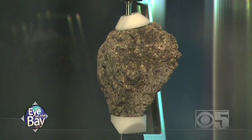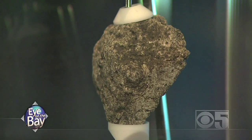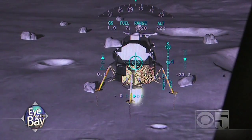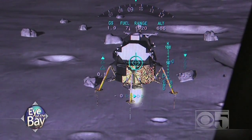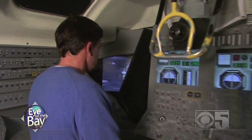One of those missions, Apollo 15, brought back a moon rock. You can see it with your own eyes. You can also try to land the lunar excursion module, but you can't run out of fuel, you can't hit the surface too hard — you've got to go down very gently.